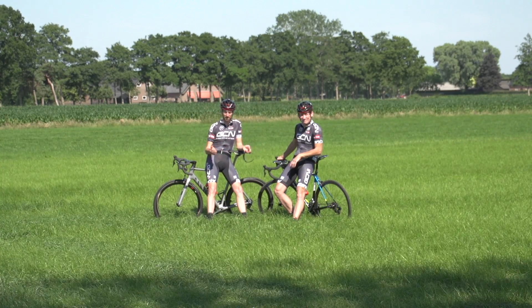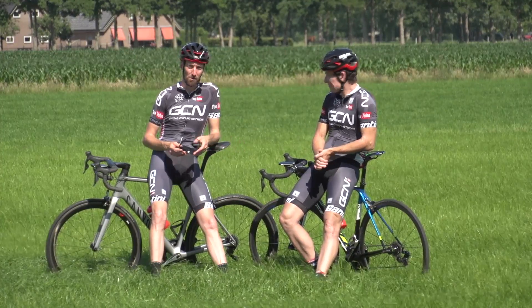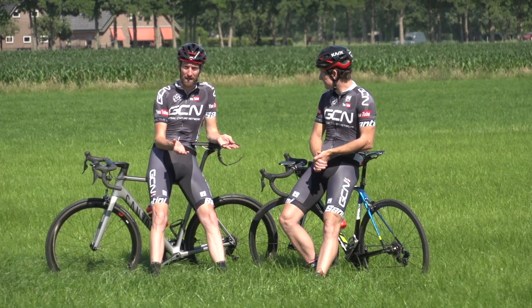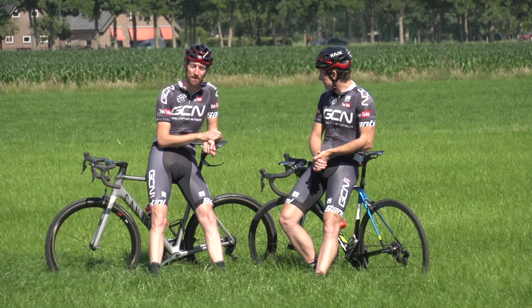Sheltering, sitting in, slipstreaming, drafting — all words which relate to one very simple cycling fact: that hiding from the wind behind another rider is hugely advantageous.